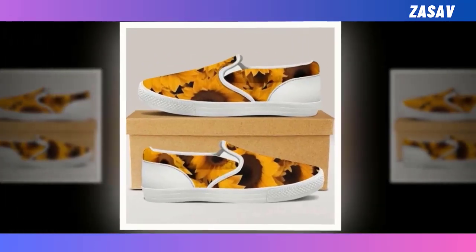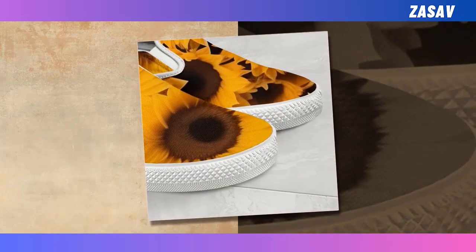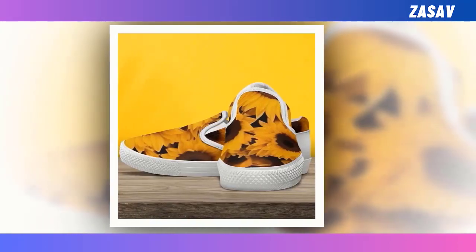Slip-on shoes. There is nothing better than this pair of slip-on sneakers. No matter where you are heading to — work, office, a date, or even a playground — feel free to put them on. Time-saving, super comfy, and durable.